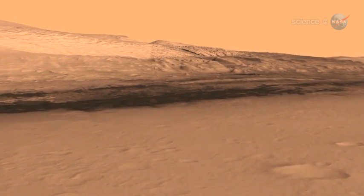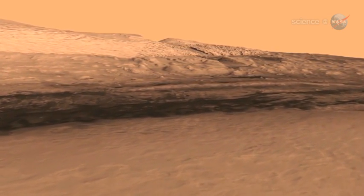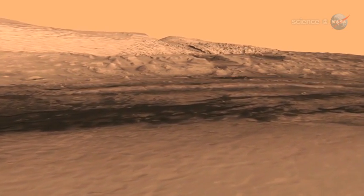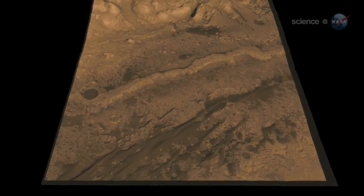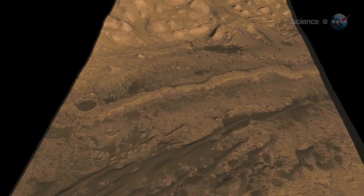Because of its history, this strangely sculpted mountain is the ideal place for Curiosity to conduct its mission of exploration into the Red Planet's past. Joy Crisp, MSL deputy project scientist from NASA's Jet Propulsion Lab, explains: this may be one of the thickest exposed sections of layered sedimentary rocks in the solar system.